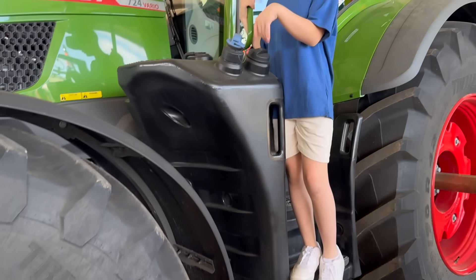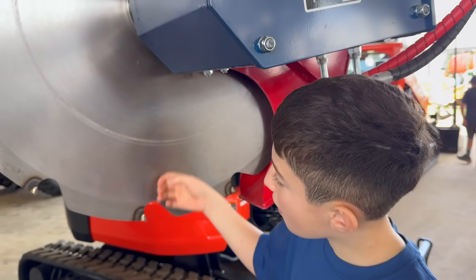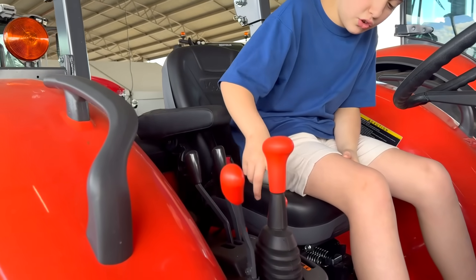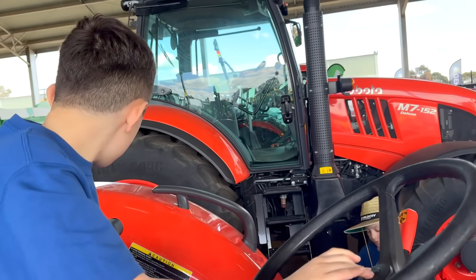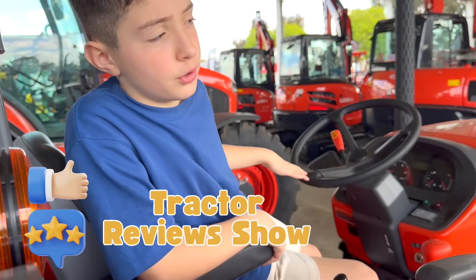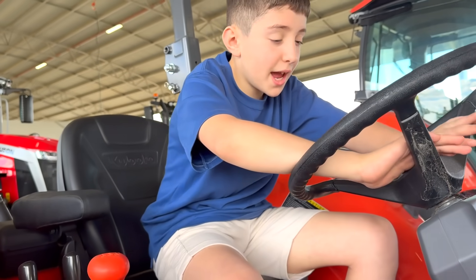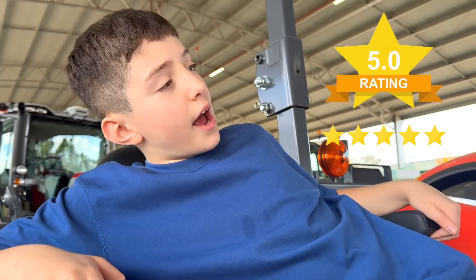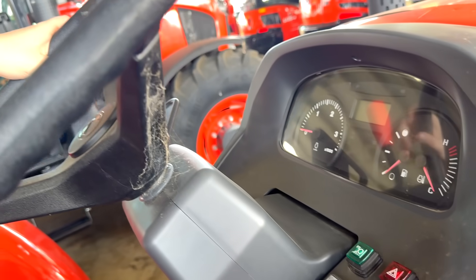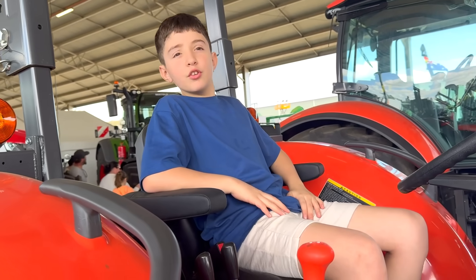This is where all the gas goes — you unscrew it and then put in the petrol. This is the gears: slow mode or fast mode. And of course, the very fancy wheels. Welcome to the Tractor Reviews Show! Today we'll be reviewing this tractor — its speed and its amazing interior. First, we have this nice and squishy chair, very comfy for long rides. Then we have this very sturdy wheel, so if you fall asleep, you wake up and just keep on driving. That's the Tractor Reviews — see you next time.